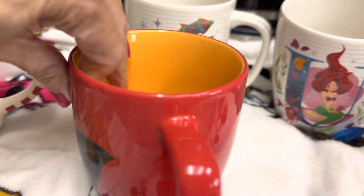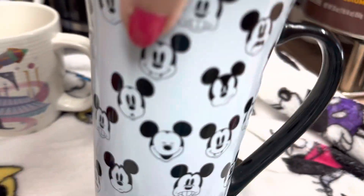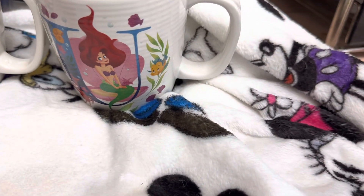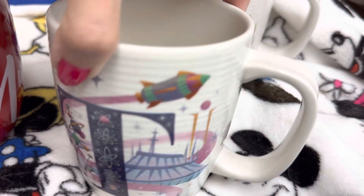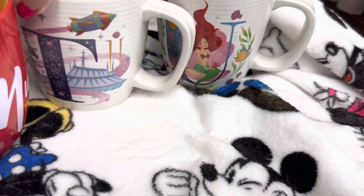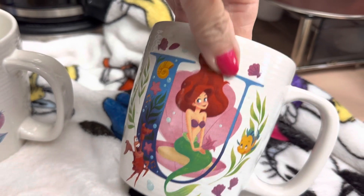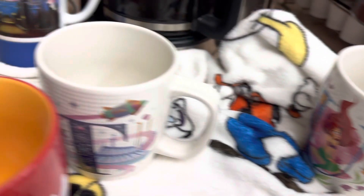And then next we have another Mickey mug. And then I got this one — Tea for Tomorrowland. And then we got you — isn't this cute? Alright, let's see how many more I have. I think I got two more to share with you.